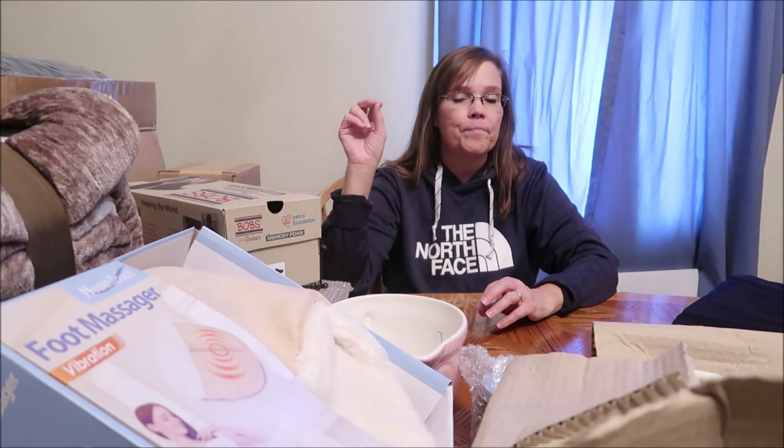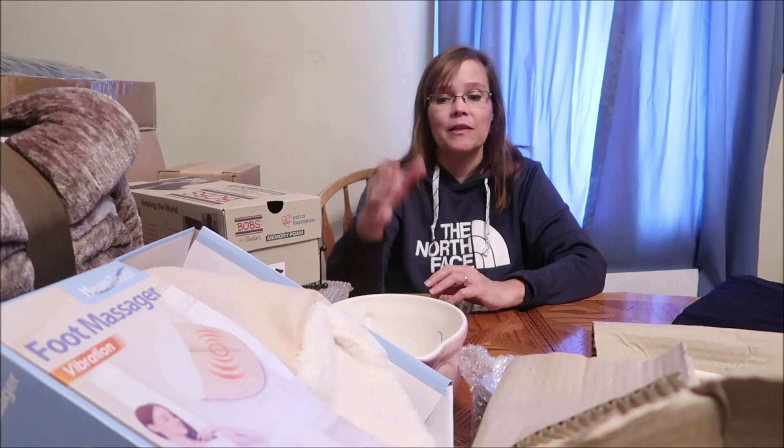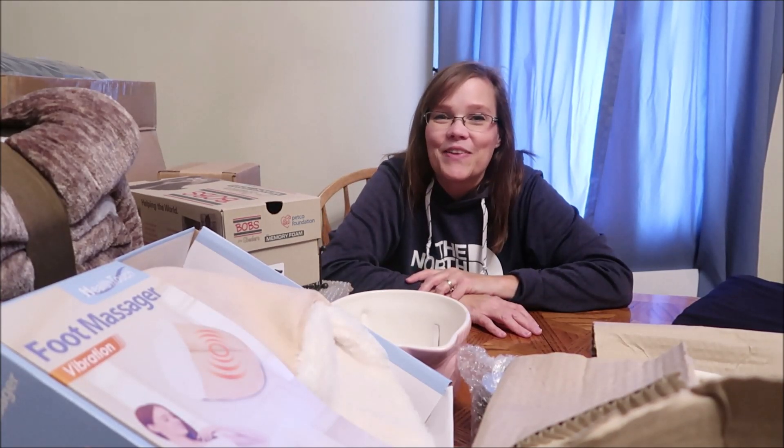That's everything Christina is getting for Christmas. Kevin and I also bought a few couple's gifts — things that are for the family or for Andrew and Christina together. The bedding she ordered is for everybody, and so is the Sherpa throw and the mixing bowls. I'm going to show those couple's gifts in Andrew's video so I wanted to keep this just her stuff. I hope you enjoyed this video — thanks for watching.